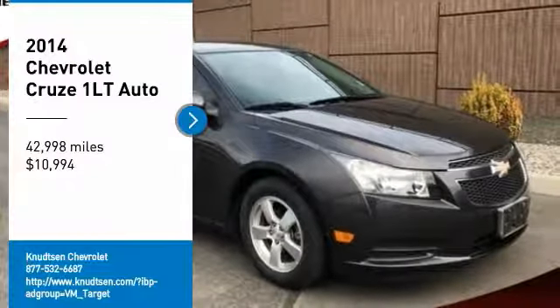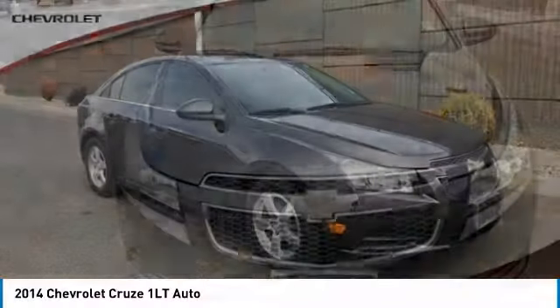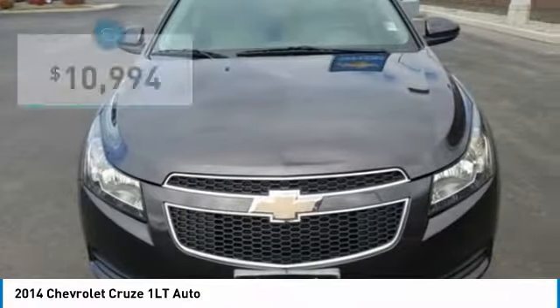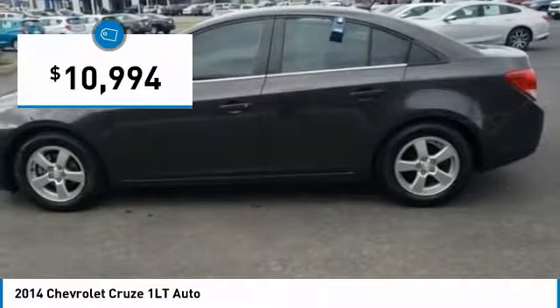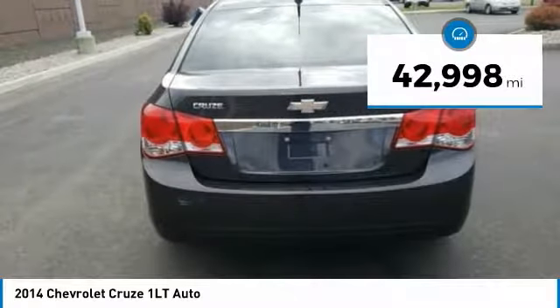Come test drive the 2014 Cruze. The Cruze Blueprint calls for more than you'd expect and is priced below $15,000. This vehicle has less than 45,000 miles.